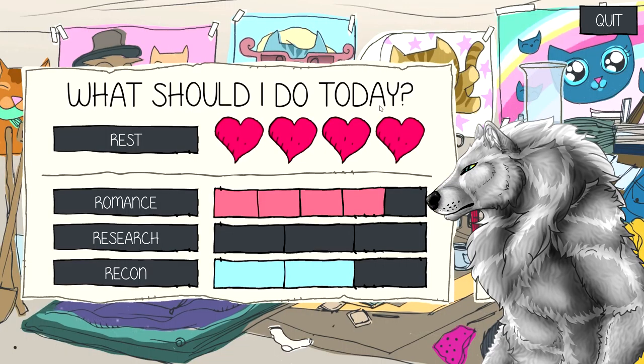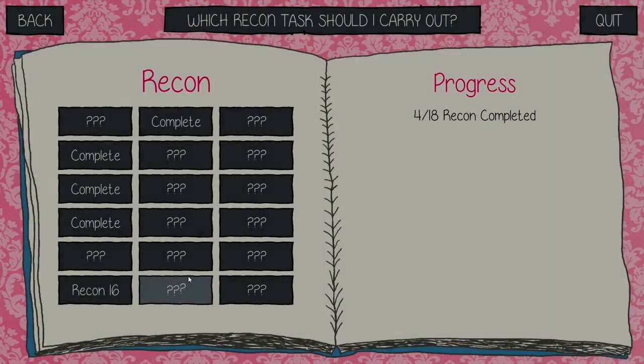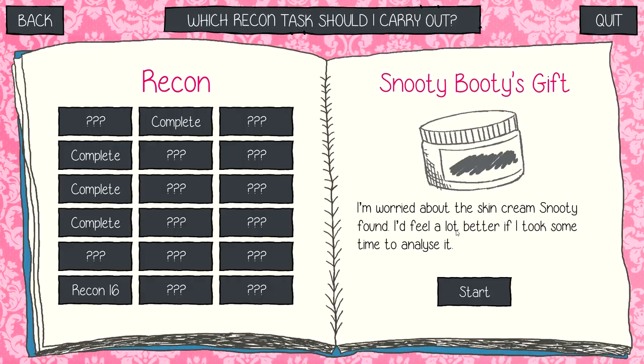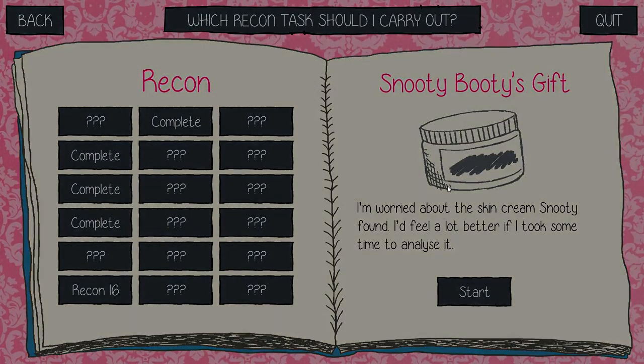Hello everyone, and welcome back — is this a sixth episode already? Wow. Sixth episode of How to Date a Cat. As you can see, we are on our last try for romancing Snooty Booty. Gotta get that feline booty. Hope we can do this. We failed with McMurphy, but this one we shall not fail. We did manage to get her lotion out of it, so let's not waste any time and find out what this stuff is.